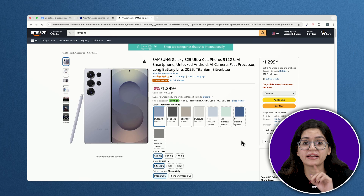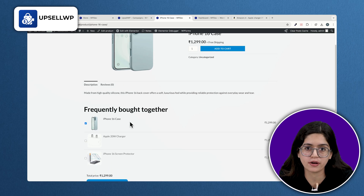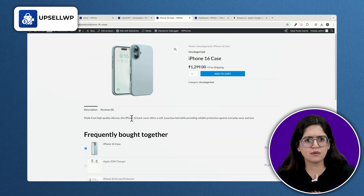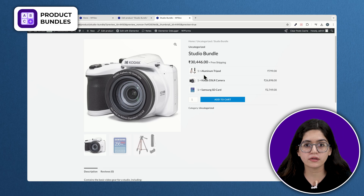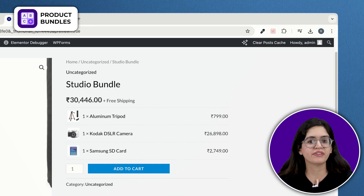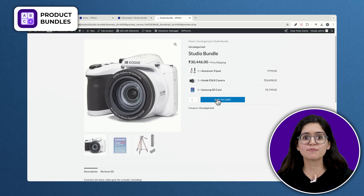Now let's talk about something that can skyrocket your revenue — upsells and product bundling. No matter how good your products are, most customers won't add extra items to their cart unless they're nudged in the right direction. That's why big brands like Amazon and Apple always recommend related products. UpsellWP presents extra products or deals at the perfect time, like a frequently bought together suggestion or a one-click post-purchase offer. WooCommerce Product Bundles lets you group products that work well together and offer them at a discount. Used together, these two plugins can raise your average order value without any extra marketing spend.